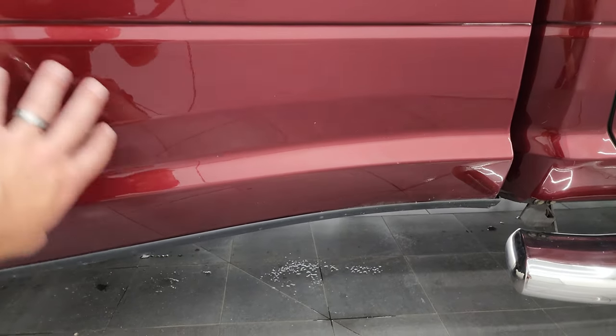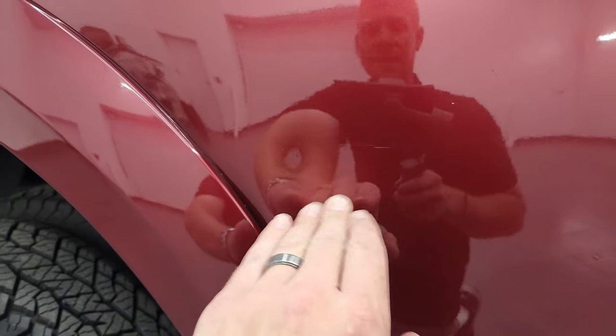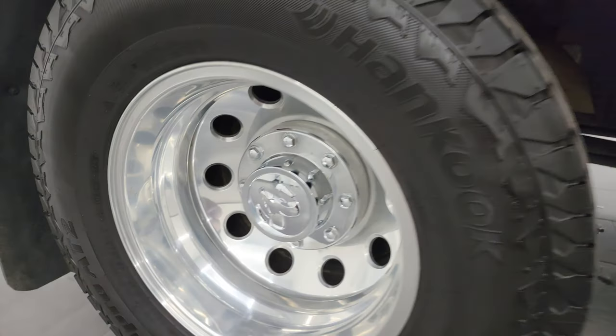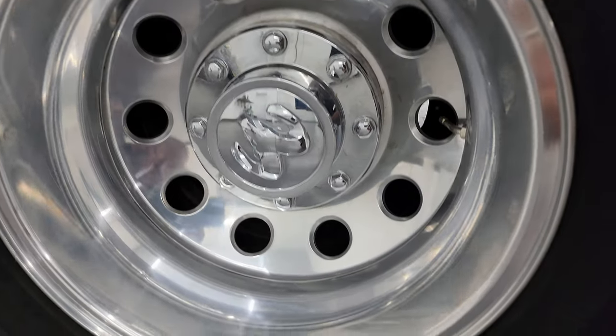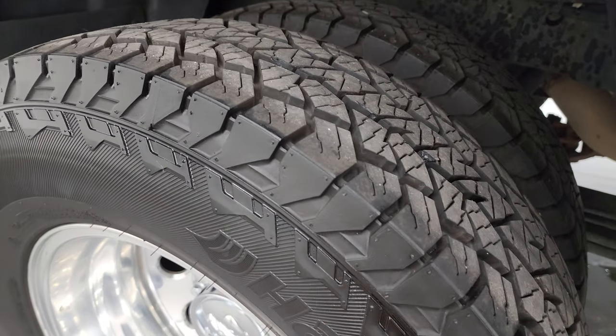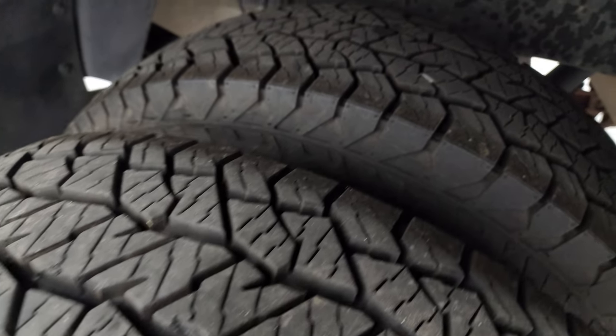It comes with some nice LaVerne chrome step bars and you get the 3M tape on the dually tub. I really didn't see any major rock chips or anything — only one tiny little ding. Back wheels are in fantastic condition, and in the back we have Hankook Dynapro AT2 tires.